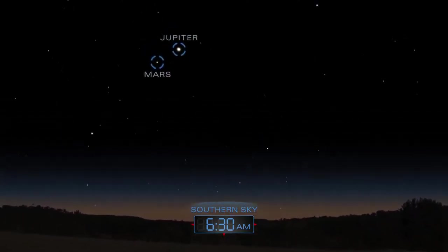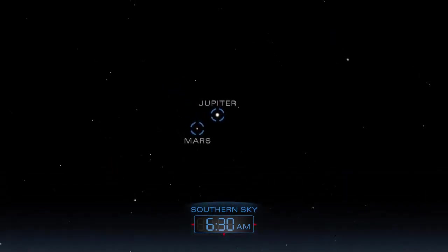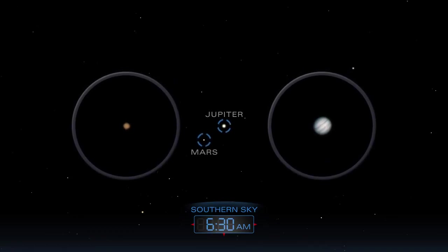Bright Jupiter and reddish Mars rise together a few hours before the sun. On the morning of January 6th, they appear less than half a degree apart and can be seen in the same field of view in a backyard telescope.